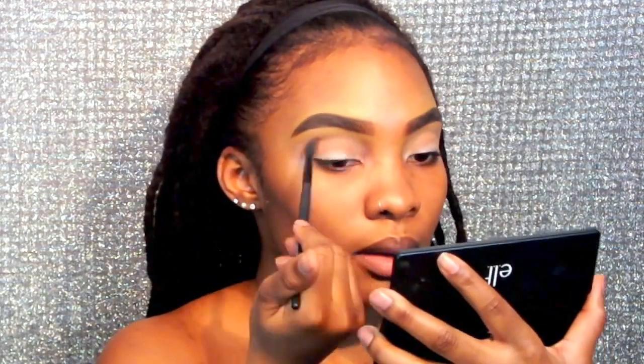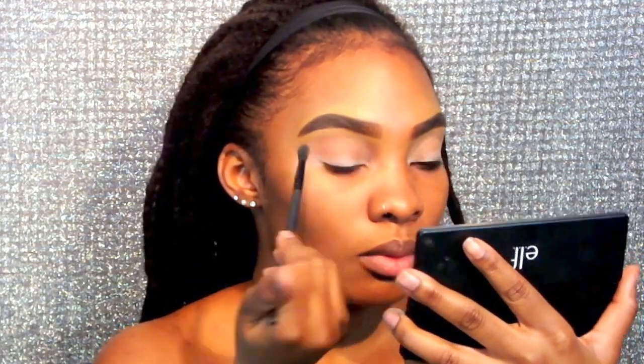Now I'm taking this ELF matte eyeshadow palette and I'm going to use that orange-like shade to act as a transition color. I'm taking this ELF blending brush and sweeping that back and forth, focusing mainly on the crease area.